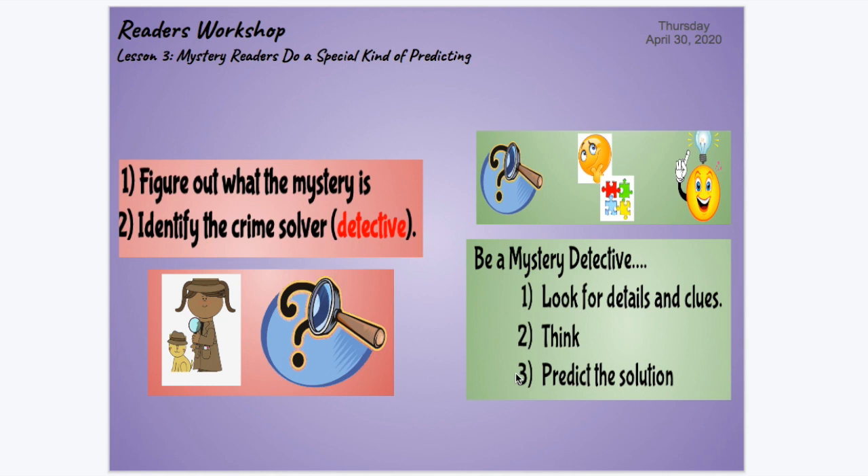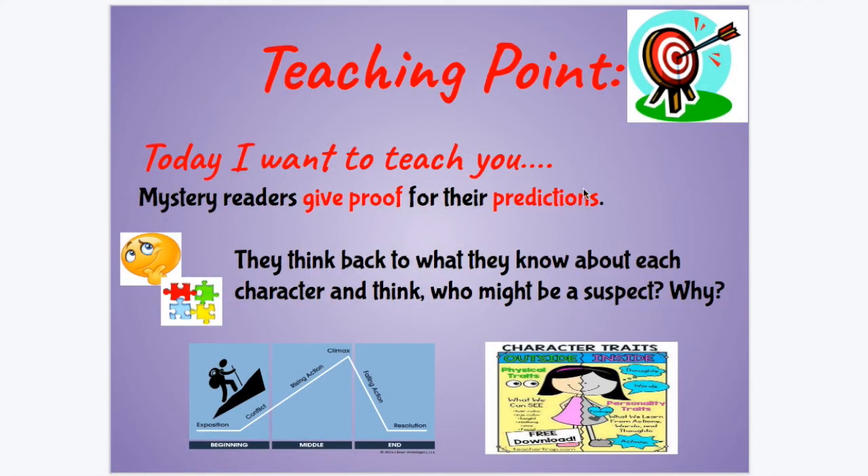Today we're going to give you a few tips on how to become even better at making these predictions. Today's teaching point: I want to teach you that mystery readers give proof for their predictions. Proof is another word for evidence, so mystery readers give proof or evidence for their predictions. Here's how they do it — they think back to what they know about each character and think, who might be a suspect and why.